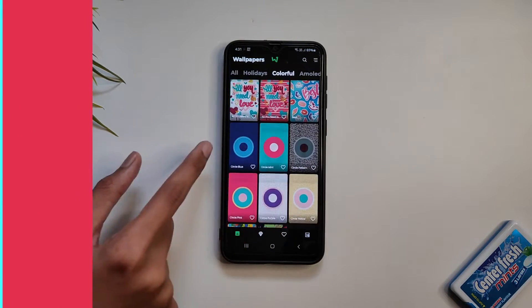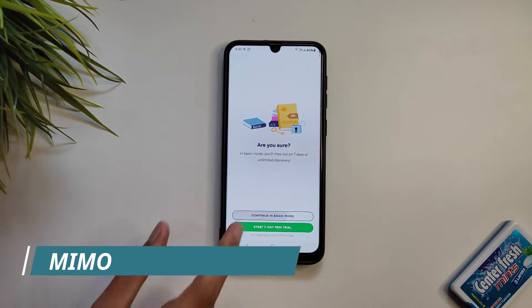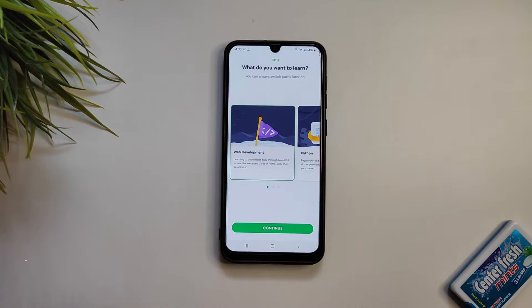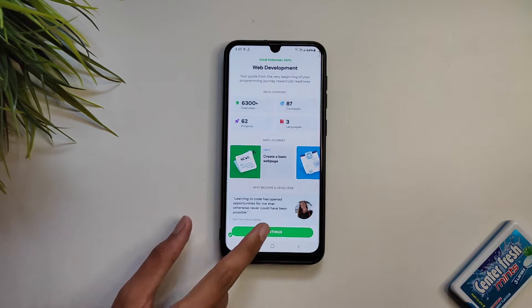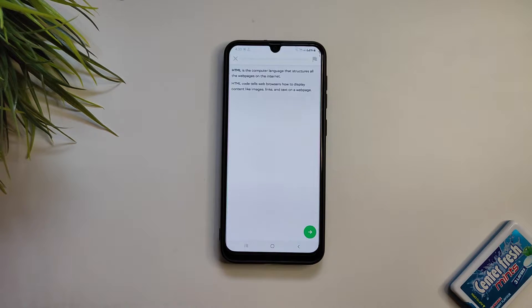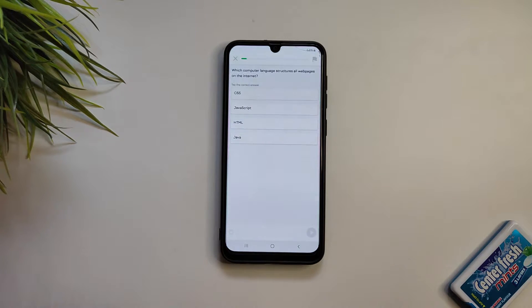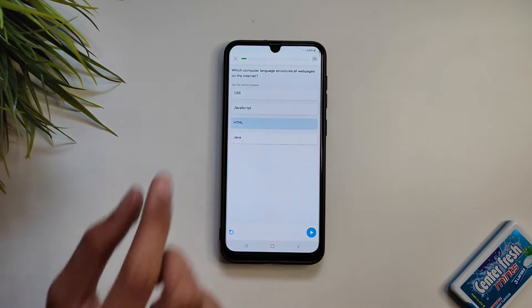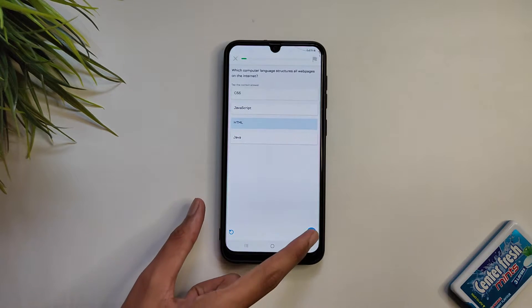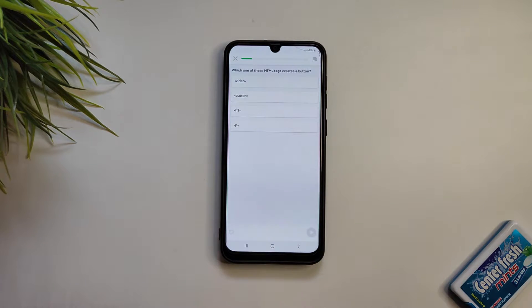The next app on our list is Memo. The app has a pretty unique design and teaches coding in a unique way. With Memo you can learn programming and build websites and apps in just five minutes per day. You will learn programming languages like Python, JavaScript, Java, HTML, CSS, Swift, Kotlin, C++, SQL, PHP, and more. The programming courses and lessons are suitable for everyone, even with no prior coding knowledge and experience.